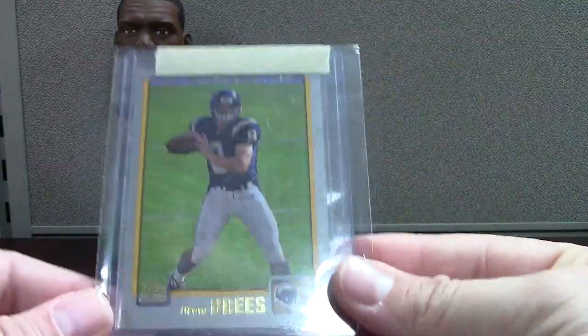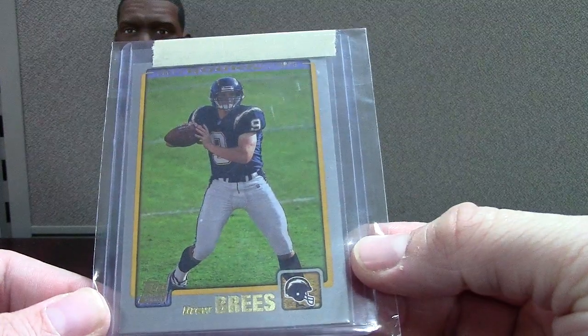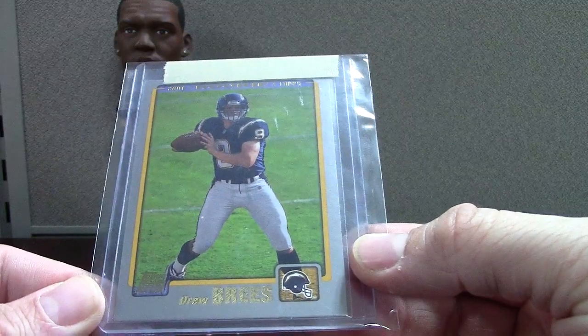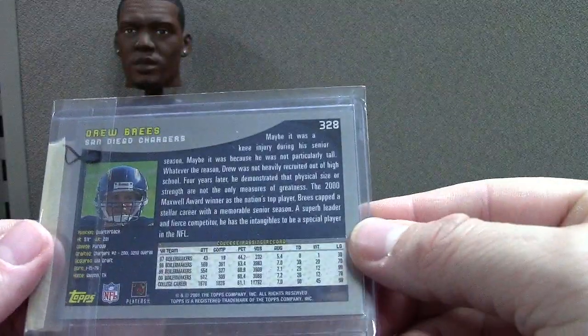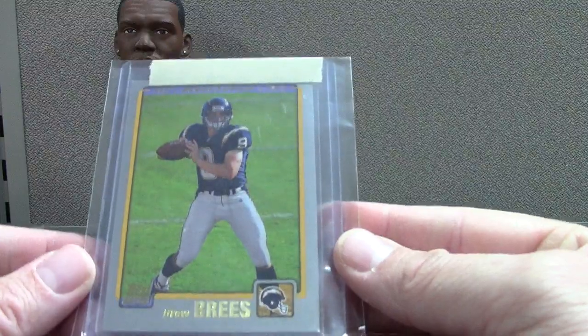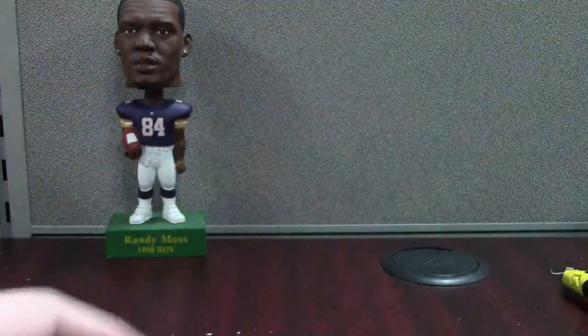Here's a base Topps 2001 Drew Brees rookie. It looks pretty nice — not quite 50/50 centered, but it's close, and the back looks pretty nice too. So maybe a nine — we'll see.